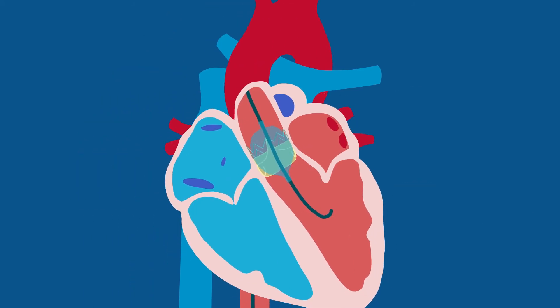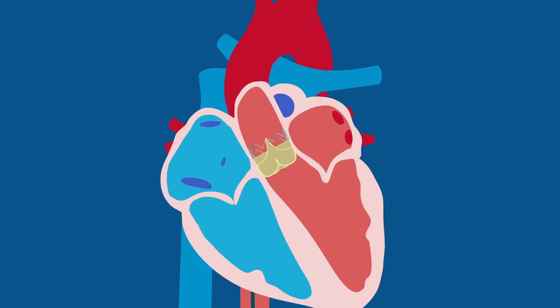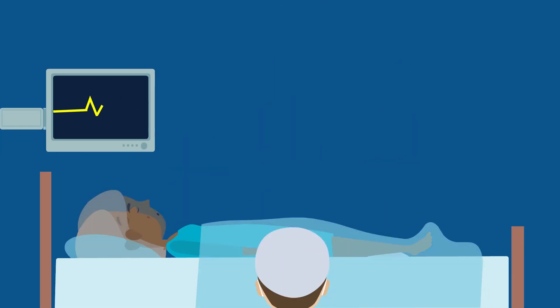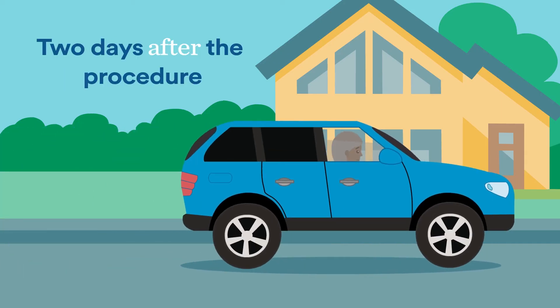Once it's confirmed that the new aortic valve is correctly in place, the catheter is gently removed. The minimally invasive procedure lasts approximately two hours. Your medical team will monitor blood flow to and from the heart during and after your procedure. Most patients are home two days after the procedure.